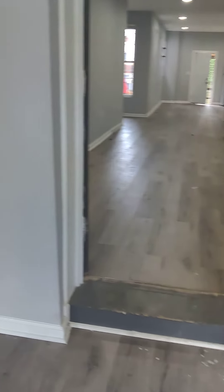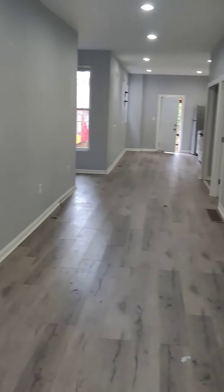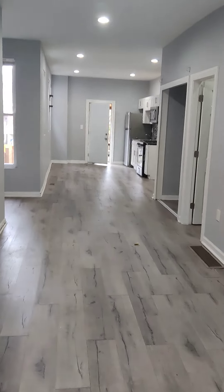This is a full walkthrough of 58 Pentridge. This is a three-bedroom house that has already passed a Section 8 inspection. We're looking for a Section 8 tenant with a three-bedroom voucher. Let's take a look.